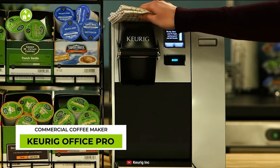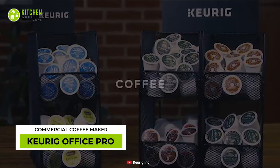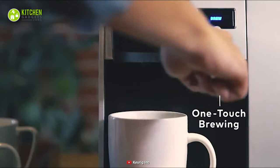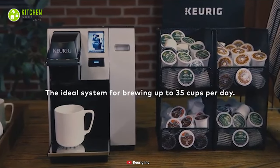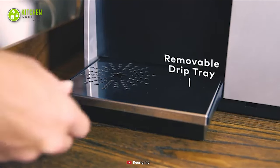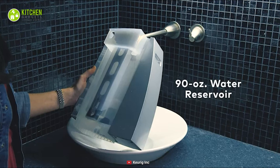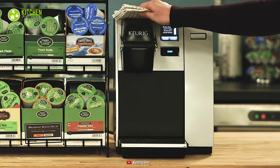Brewing barista-grade coffee will be a breeze with the Keurig Commercial Coffee Maker. It can brew coffee, tea, hot chocolate and even iced beverages with a simple touch of a button. It's the perfect brewing system to make 35 cups of coffee daily. With a touch screen, it can be programmed with ease. Plus, its removable drip tray and 90-ounce water reservoir are a breeze to clean up. This only takes one minute to brew back-to-back coffee — perfect for a small coffee business.